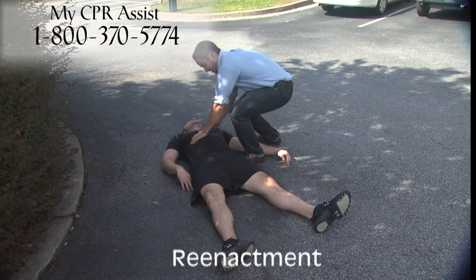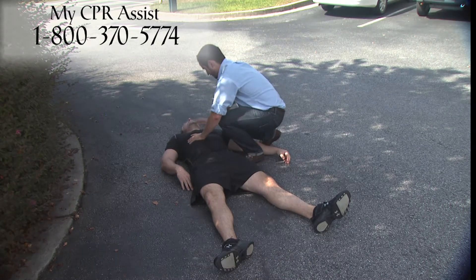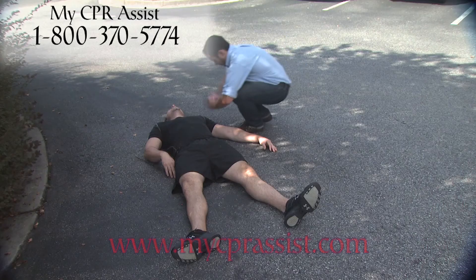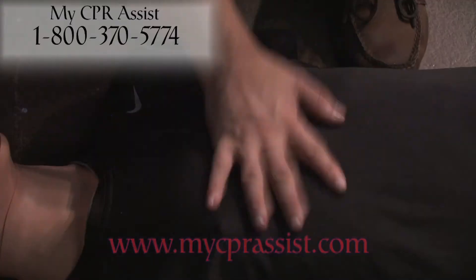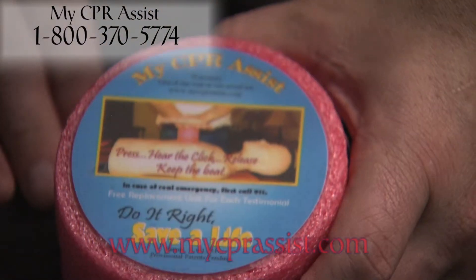Do you know CPR? Can you perform CPR with confidence? Let us introduce the CPR Assist, a breakthrough product that can not only assist you in performing life-saving CPR, but can also help train you how to properly administer CPR.